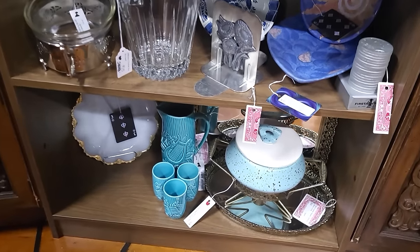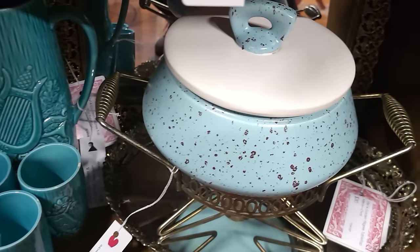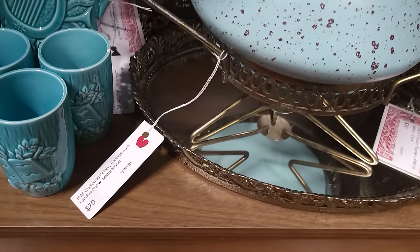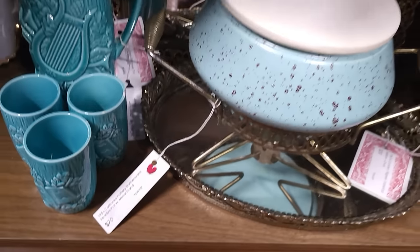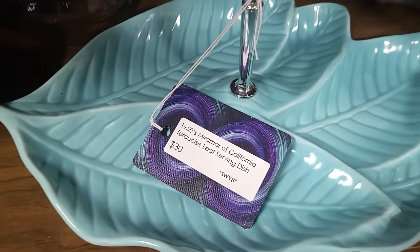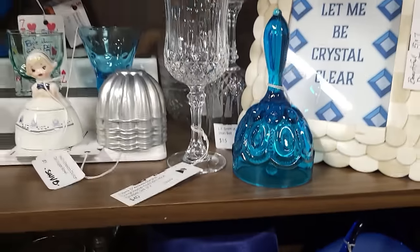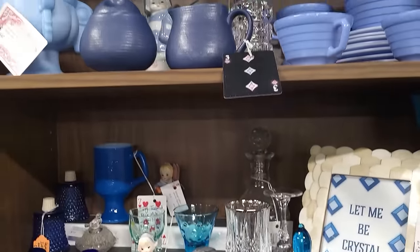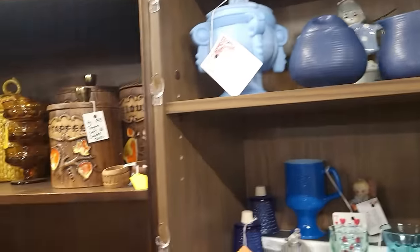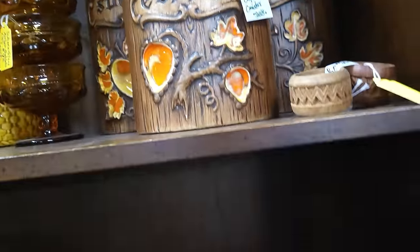I love all the color coordination — look at that speckled serving dish with the warmer on it, $70. This leaf dish is gorgeous, $30 on that. Little blue hat here for $20. And more blue up this way. I've also got some Treasure Craft canisters here for $45.